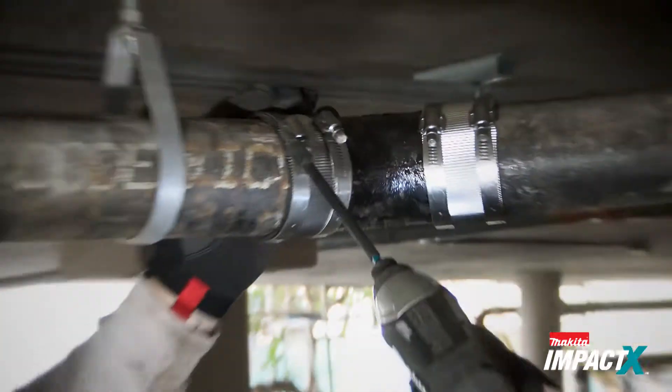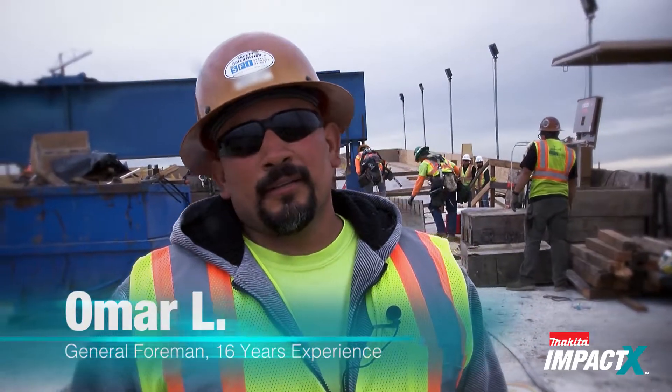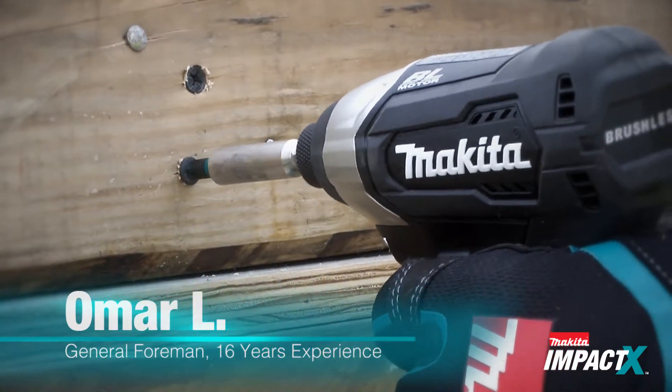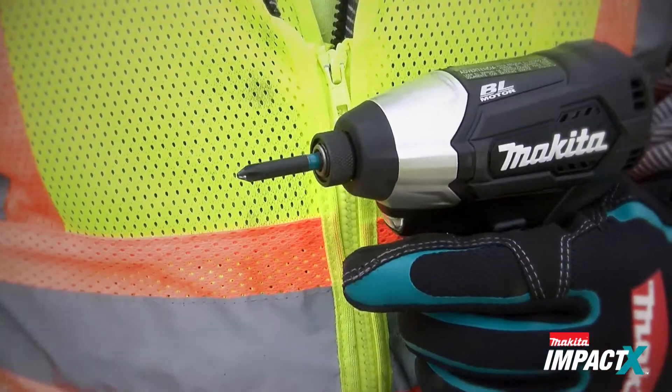IMPACT-X has a wide selection of bits and fastening accessories. I like them — they work very well. They last all day, they're very durable, the screw fits very well into the bit. They drove in and the lifespan on it was very good. Definitely I would recommend this to all my friends and all my co-workers.